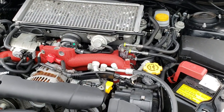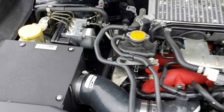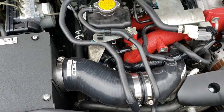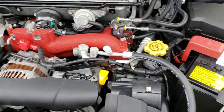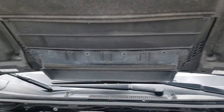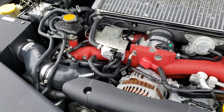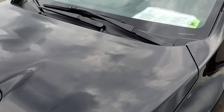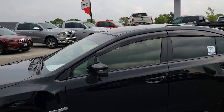Under the hood, we have the 2.5 liter turbocharged four-cylinder motor with a Cobb SF intake system. The engine bay is very clean and runs very smooth. You can see that the shocks do a nice job of holding the hood up. This car has been fully safety inspected by our service shop. It has a fresh oil and filter change, all the fluids have been checked and topped off, and this car is 100% ready to go.